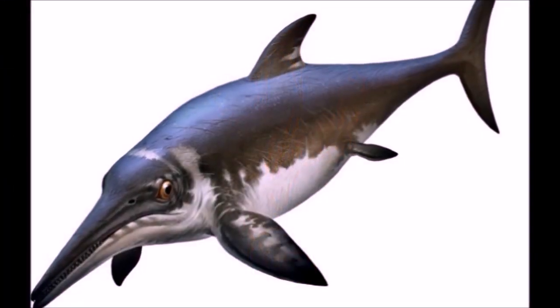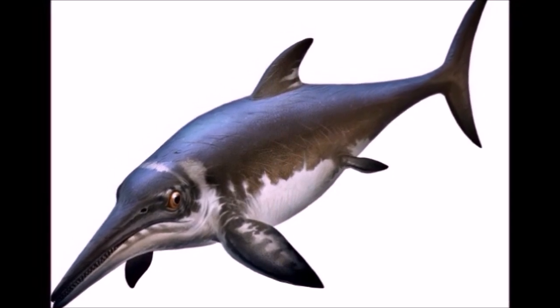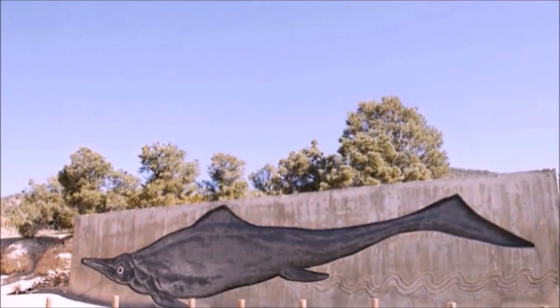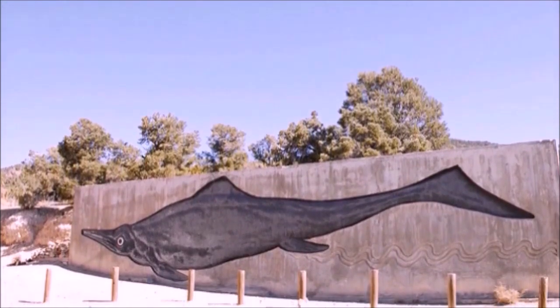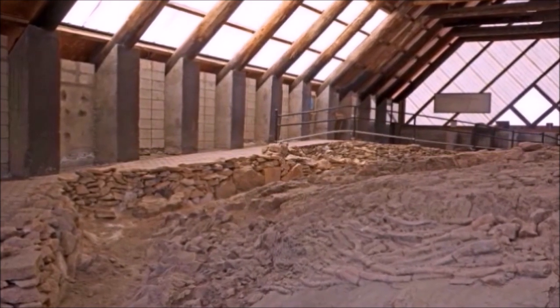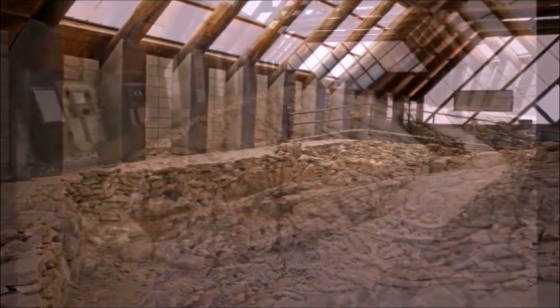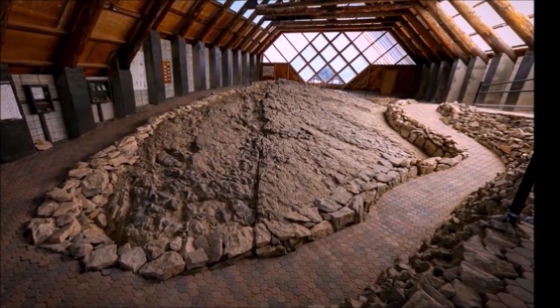What is an Ichthyosaur? It's kind of like a prehistoric mutant dolphin on steroids. Just down the road a ways, scientists discovered about 40 skeletons in the 1960s, including the largest Ichthyosaur ever recovered. These fossils are about 210 million years old.